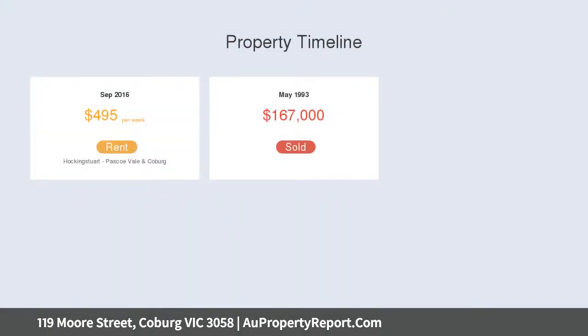Large master with built-in robes, spotless two-way bathroom along with two separate WCs, one on each level.